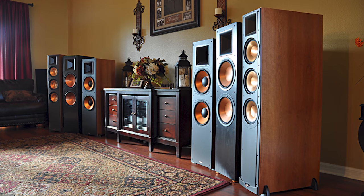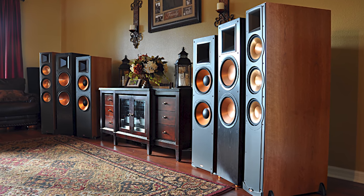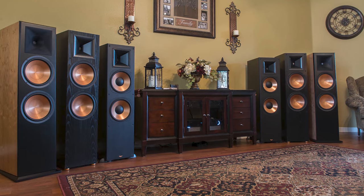Hey, what's up YouTube, this is Youth Man. Over the past 13 years I have owned over 50 pairs of Klipsch speakers, including all four of their flagship speakers from the reference series: the original RF7s, the RF83s, the RF7 Version 2, as well as the latest series, the RF7 Version 3.